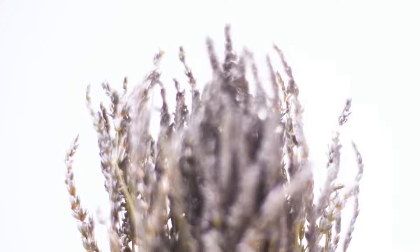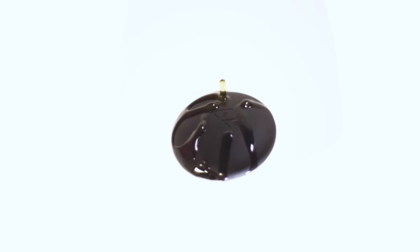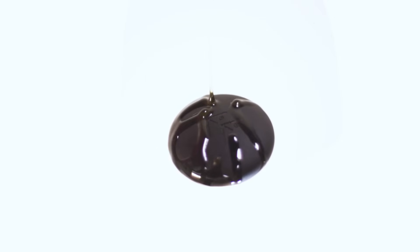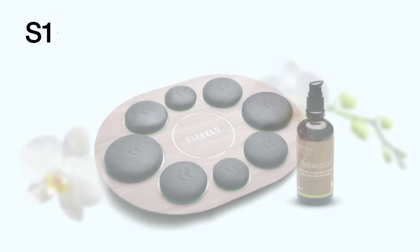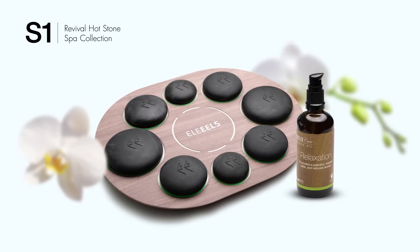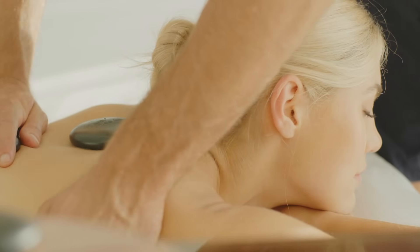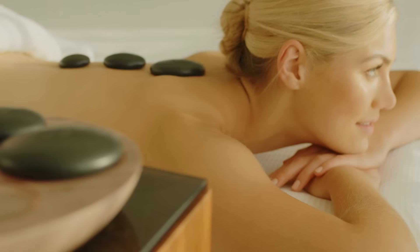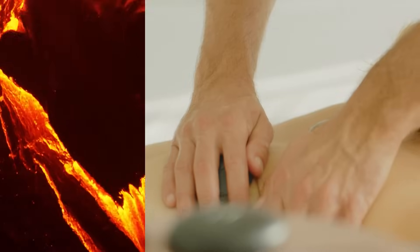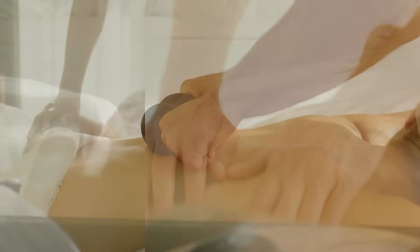A new experience. Connect with the timeless energy of lava stones. Introducing the S1 Revival Hot Stone Spa Collection — engineered by nature and ancient ritual, reinvented with modern technology.